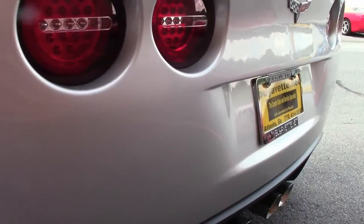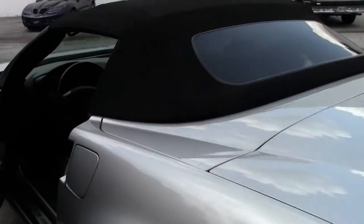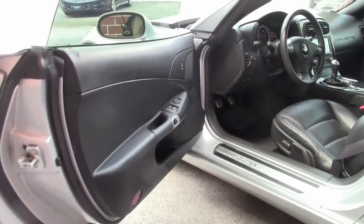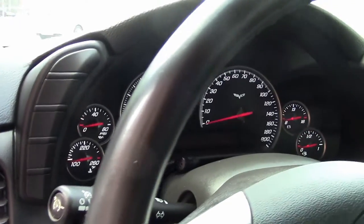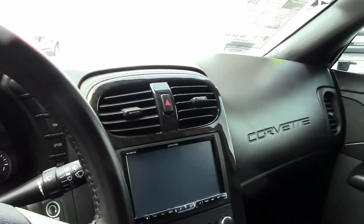This car is a 1LT package, which for Grand Sport, most of these come with a few more options than this particular one was ordered with. But because of the fact it's a 1LT car, it's got a fantastic price on it. The price on this car is $34,900, which is absolutely a steal for a Grand Sport.